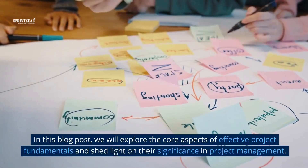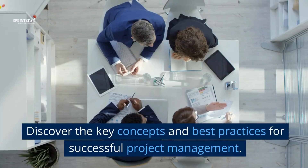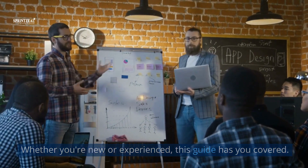We will explore the core aspects of effective project fundamentals and shed light on their significance in project management. Discover the key concepts and best practices for successful project management. Whether you're new or experienced, this guide has you covered.